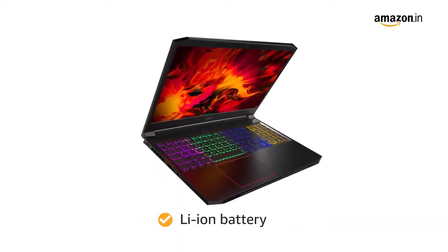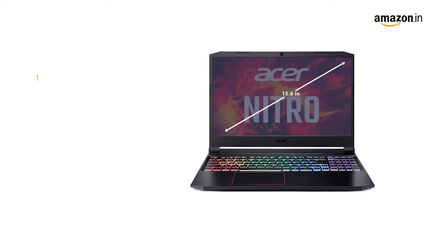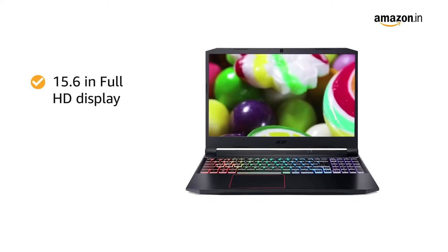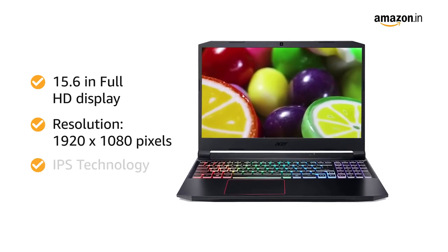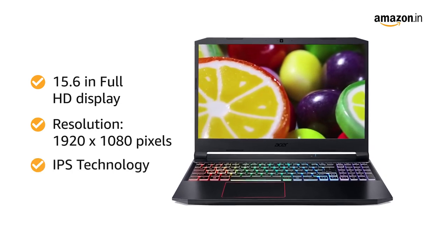This Acer laptop has a lithium-ion battery. The 15.6-inch Full HD display with 1920x1080 pixels resolution and IPS technology gives a true-to-life experience.